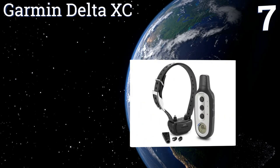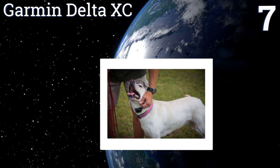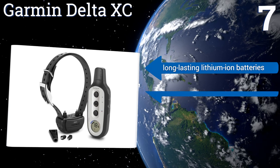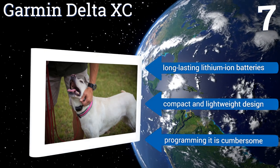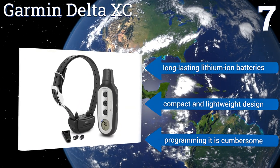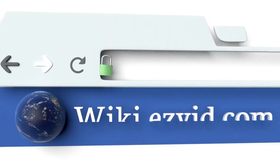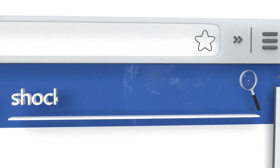Coming in at number seven on our list, the Garmin Delta XC Bundle is equipped with three different correction configurations and comes with both long and short changeable contact points for accommodating a variety of coat types. Its durable handheld controller can be used to work with up to three dogs. It includes long-lasting lithium-ion batteries and is a compact, lightweight design, but programming it is cumbersome.